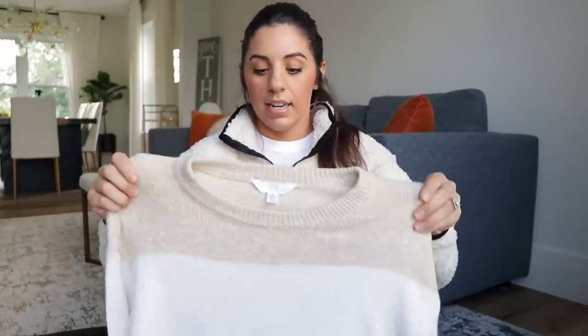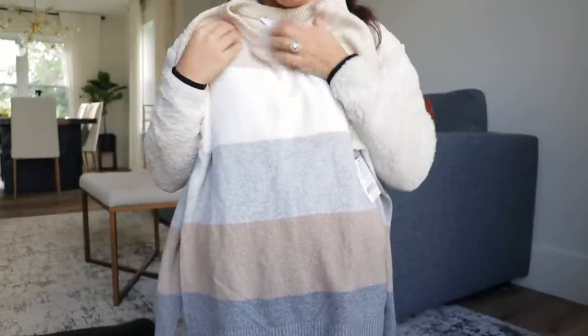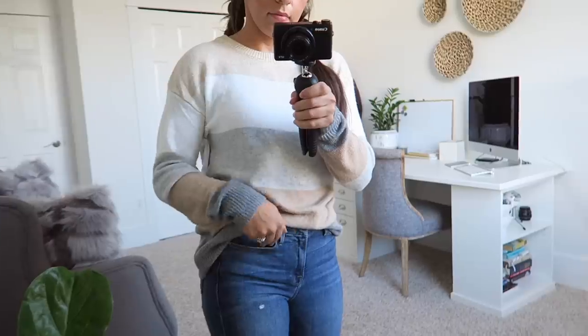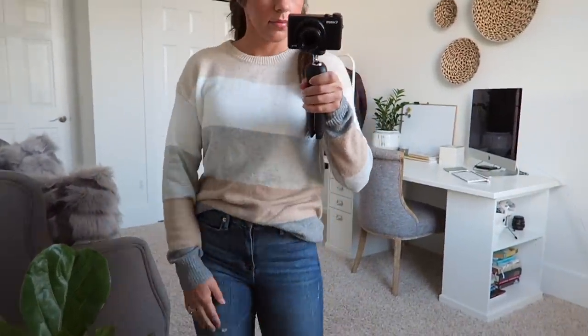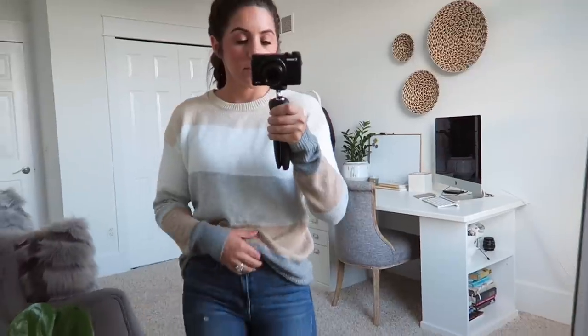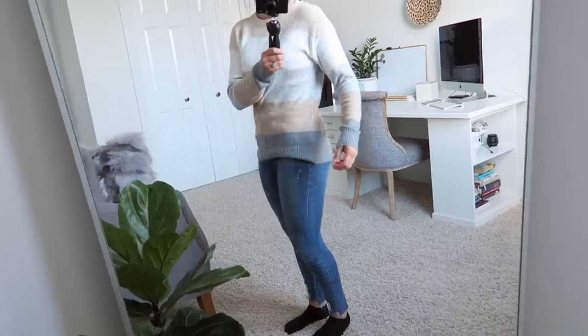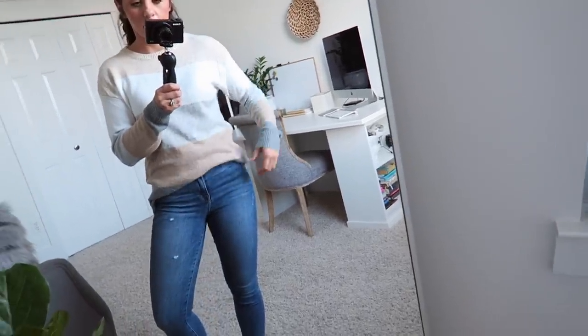That same day I also got this little sweater. It reminded me of one I showed in my Nordstrom Anniversary Sale haul. It has this tan color that I've been obsessed with lately, mixed with white and gray — I just think it's really pretty. You can wear it with black or brown, dress it up or down. It's a little bit longer, so it can cover your butt, or you can do the front tuck. This is by the Time and True brand; I got mine in a small, and the price was $11.44.